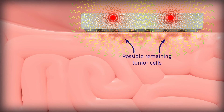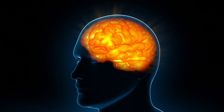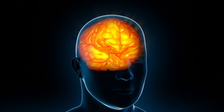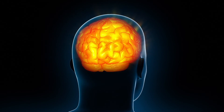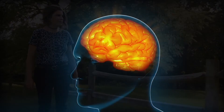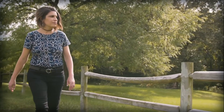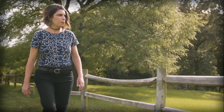The gamma tiles immediately begin delivering targeted radiation to the area where the tumor is most likely to recur. Over time, and after the therapeutic dose of radiation has been delivered, the body naturally resorbs the collagen gamma tiles. No follow-up surgery for removal is needed. Because it is a targeted treatment, most patients do not experience hair loss related to gamma tile therapy.